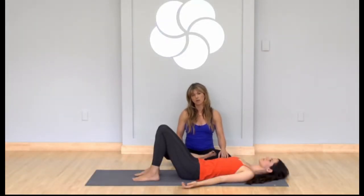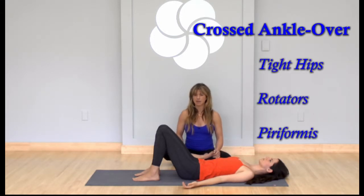Alex is going to run through a short sequence of poses that can help relieve symptoms of sciatica. We're going to do one of the best stretches for sciatica. This stretch really only helps if your sciatica is being caused by tight hips, tight external rotators, or tight piriformis.